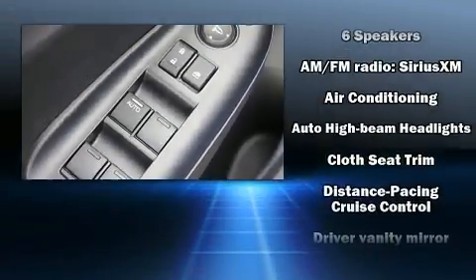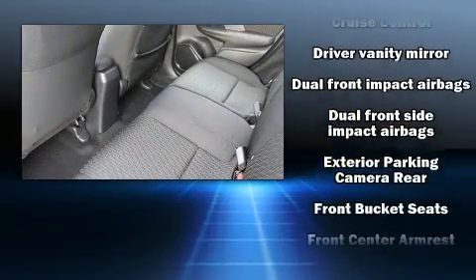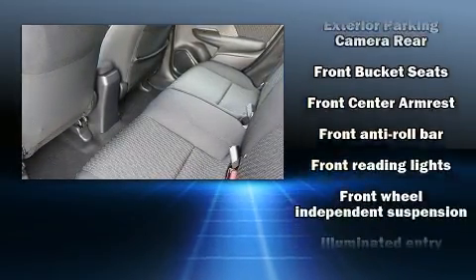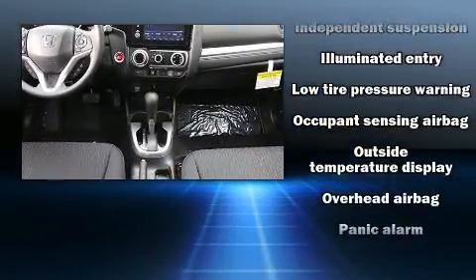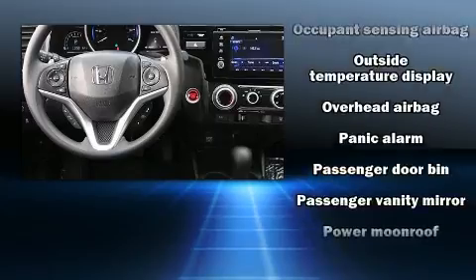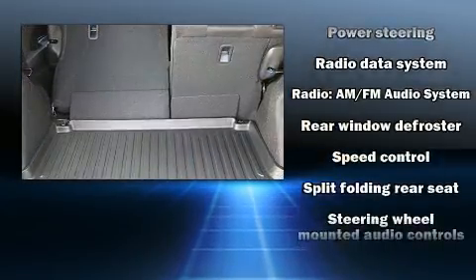Audio features include an AM/FM radio, steering wheel mounted audio controls, and six well-positioned speakers. Honda also prioritized safety and security with features such as head curtain airbags, front side impact airbags, traction control, brake assist, a security system, and ABS brakes.